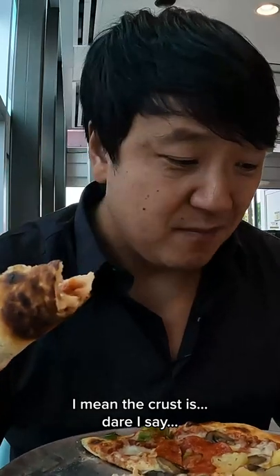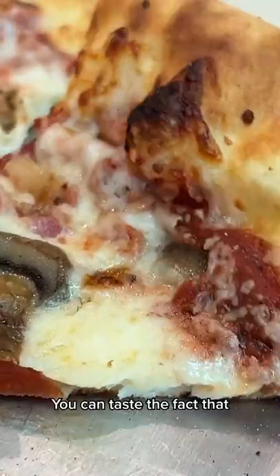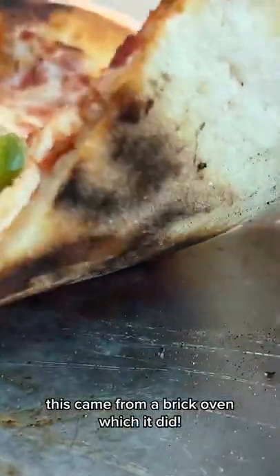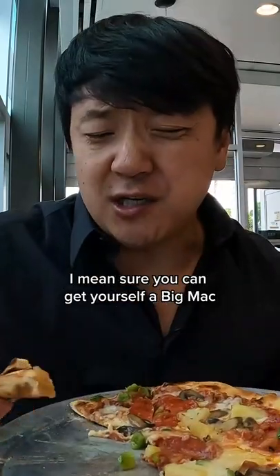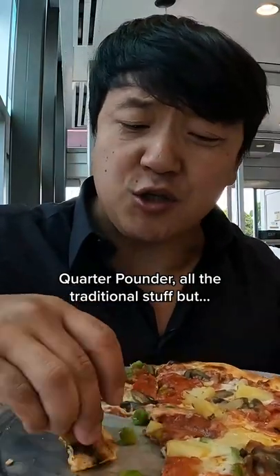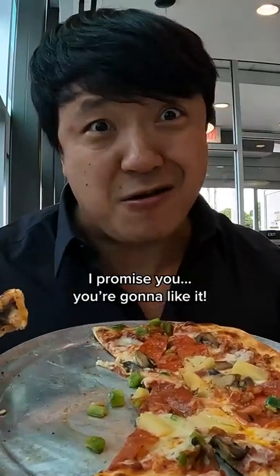The crust is the best part — dare I say pretty perfect. You can taste the fact that this came from a brick oven, which it did. If you're here, get yourself a McDonald's pizza. I'm sure you can get yourself a Big Mac or quarter pounder, all the traditional stuff, but if you're at this McDonald's, try something different. I promise you you're gonna like it.